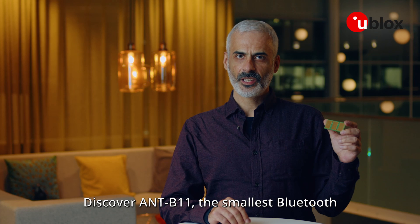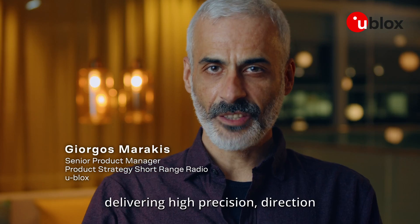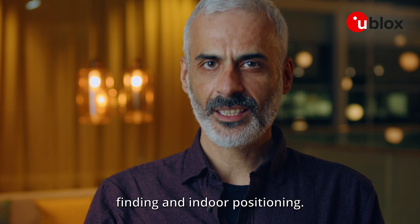Discover ANT-B11, the smallest Bluetooth angle of arrival antenna board in production, delivering high precision direction finding and interpositioning.